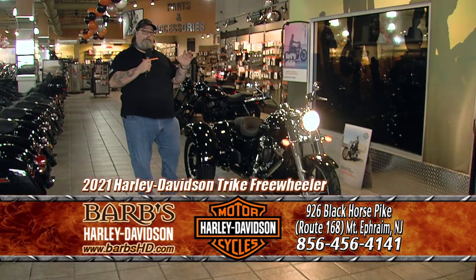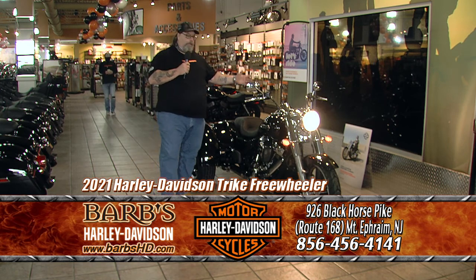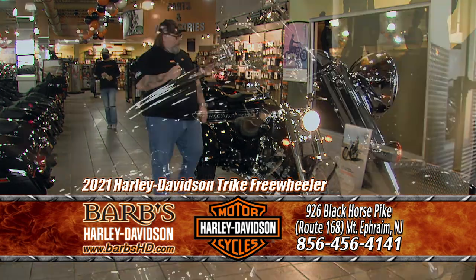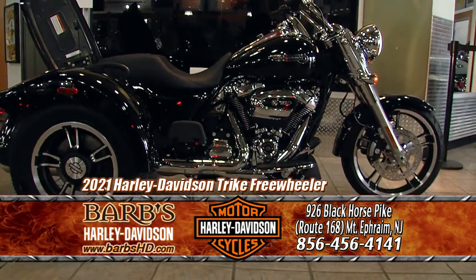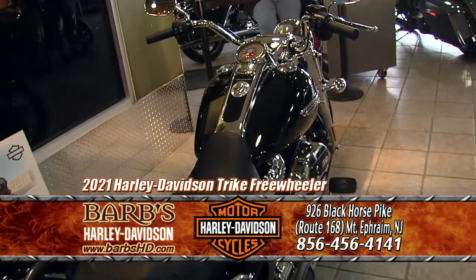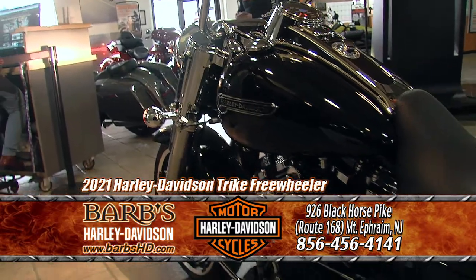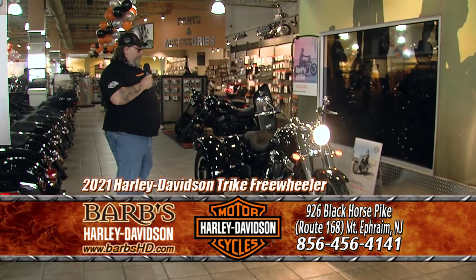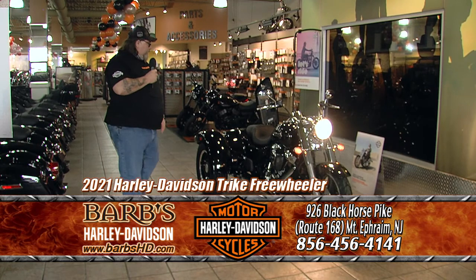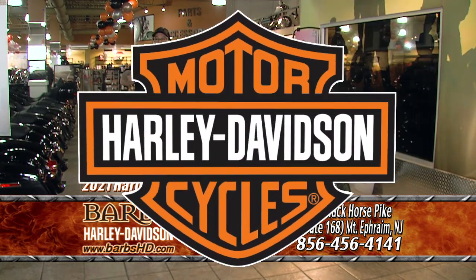I just wanted to show you the other three-wheeler that Harley-Davidson makes. This one doesn't have as much equipment as the other one — it's called the Freewheeler. There's no fairing on the front, so this is more of a riding-around-town, cruising version. But you do get a very large trunk, so you have a lot of room. This also comes with reverse, and also comes with the 114 liquid-cooled Milwaukee-Eight engine. Come on down, take it for a test ride, and don't forget about our special programs. No one walks at Barb's.